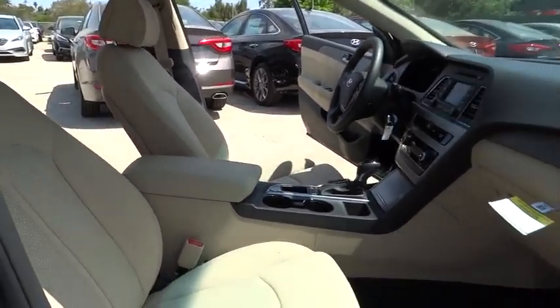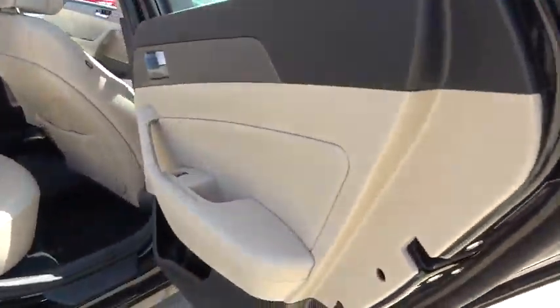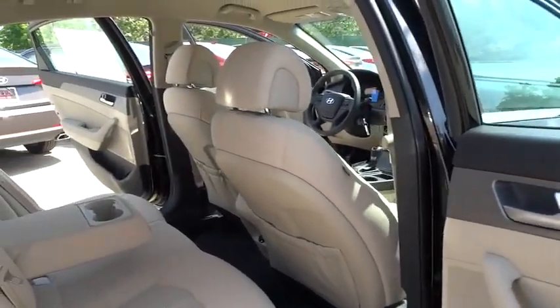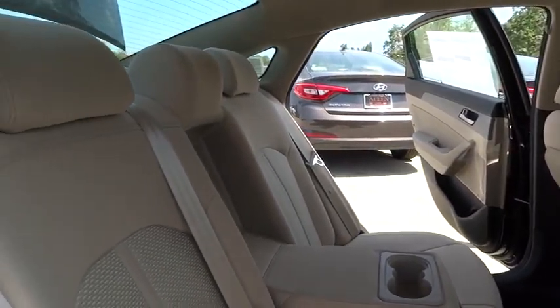FWD, rear defrost, trip computer, CD player, MP3 player, bucket seats, passenger airbag. Take this vehicle for a spin and see why so many shoppers are now proud owners.